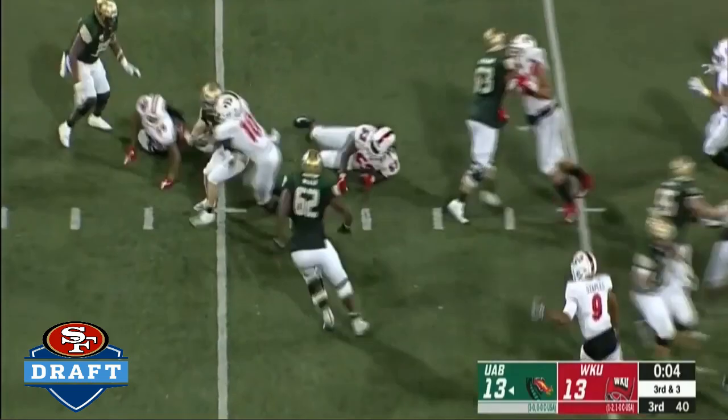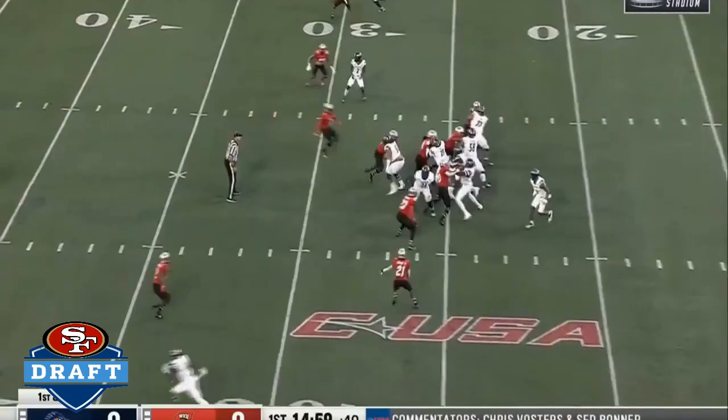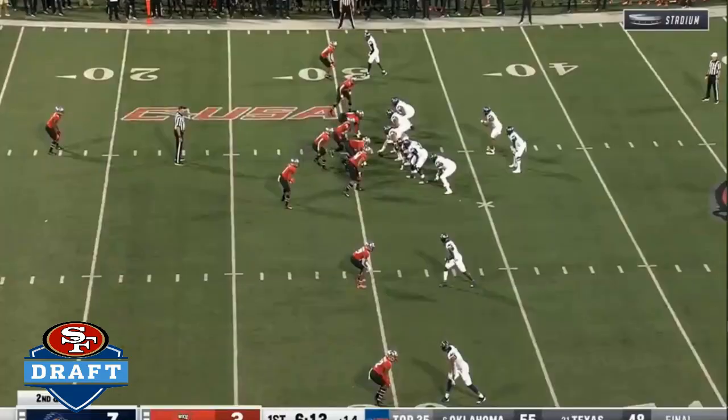Gotta run the ball here, huh? Or not. Johnson to throw. Steps up. Hit in the backfield. Bailey got a piece. Malone gets all of them. Not the prettiest, but the ball is on time and on target most of the time.